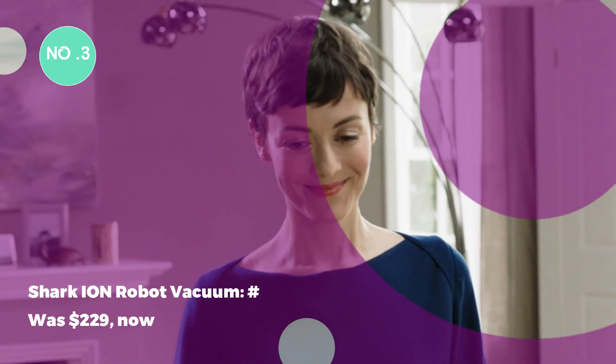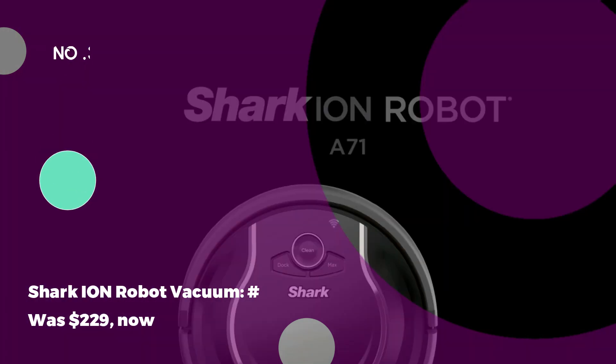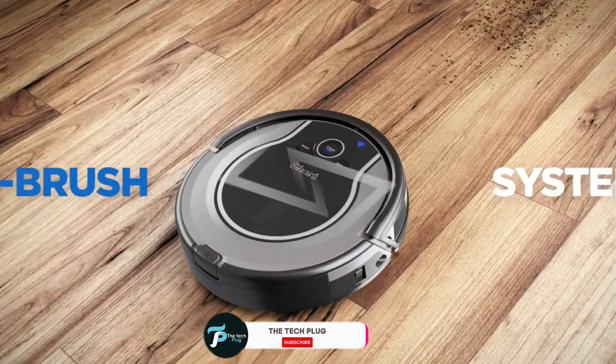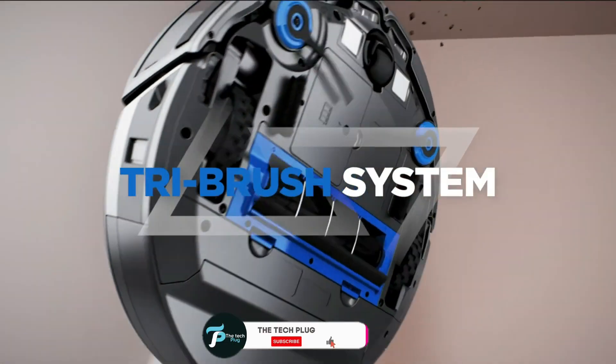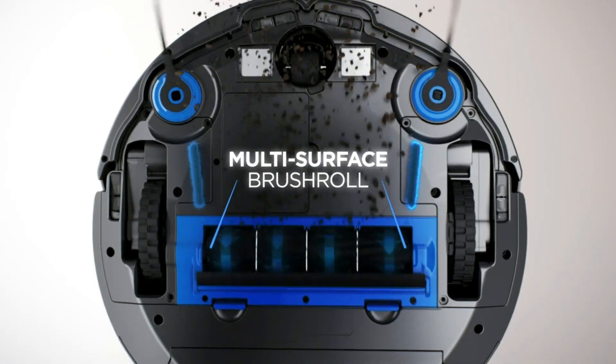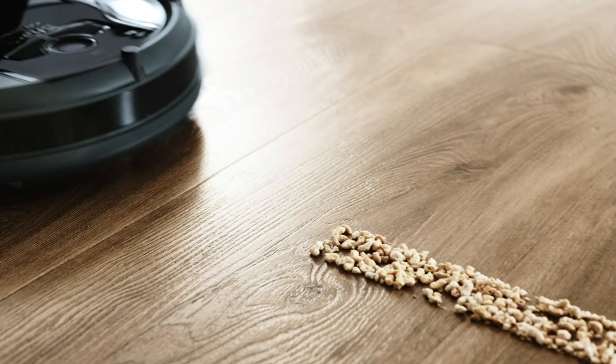The Shark-Ion Robot Vacuum was $229, now $179. For an entry-level robot vacuum at an unbeatable price, check out the Shark-Ion. With a tri-brush system, it excels on various surfaces, offering a 120-minute battery life. The Shark Clean app allows easy scheduling and control via Alexa or Google Assistant.